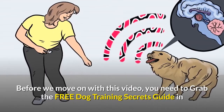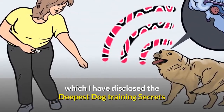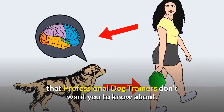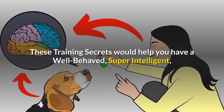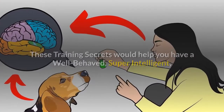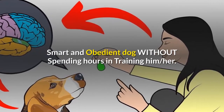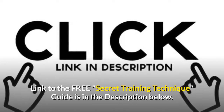Before we move on with this video, you need to grab the free dog training secrets guide in which I have disclosed the deepest dog training secrets that professional dog trainers don't want you to know about. These training secrets would help you have a well-behaved, super-intelligent, smart and obedient dog without spending hours training him. The link to the free secret training technique guide is in the description below.